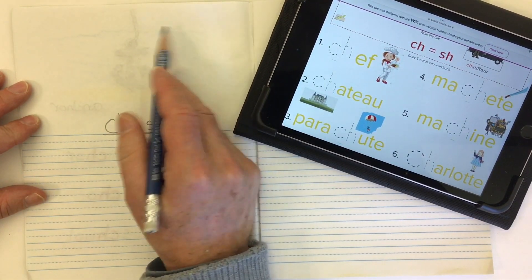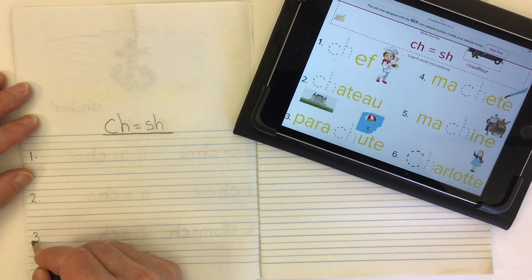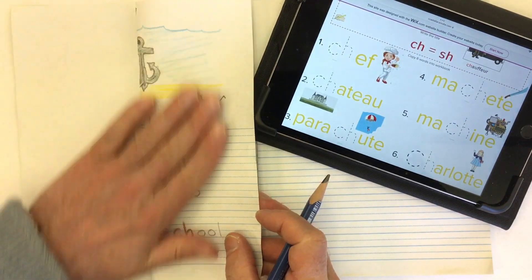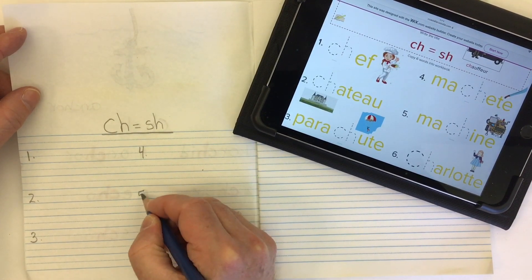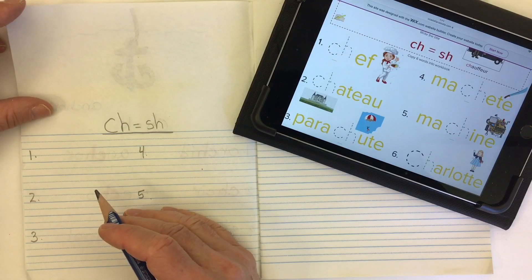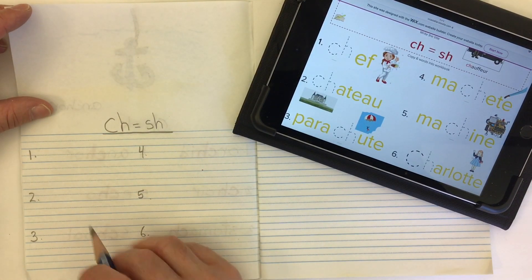We'll put our date up in the top corner, and then number our words one, two, and three down the side. By folding my page in half towards the middle, I can find the middle of my page to write four, five, and six. Now the CH can come at the beginning, sometimes close to the end, and sometimes in the middle of words, so we won't write any CHs in yet.